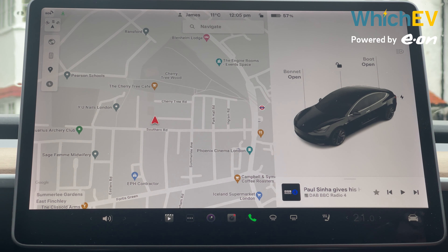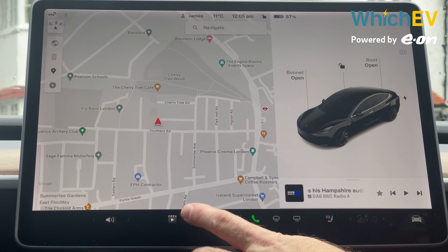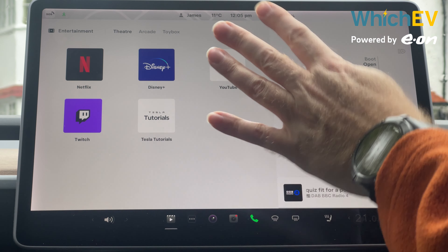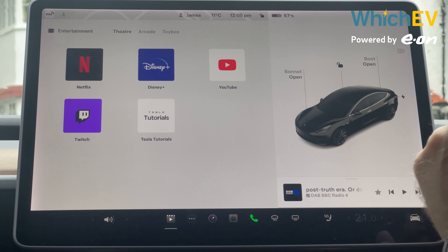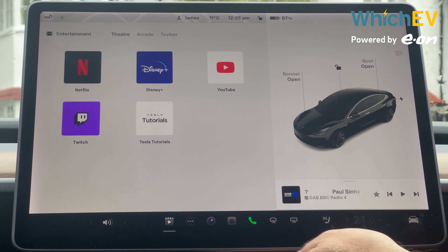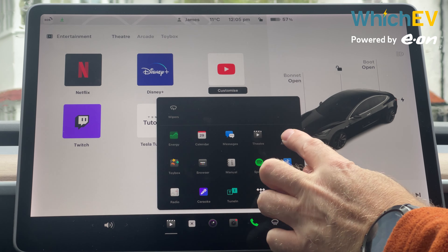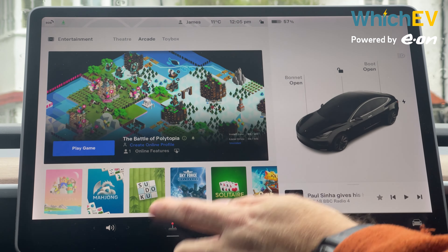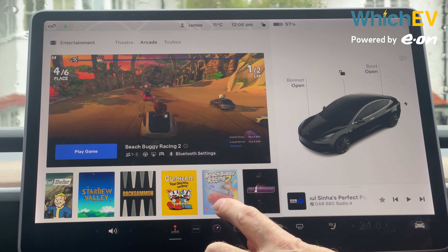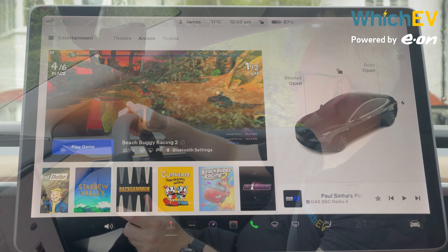Tesla has pretty unique entertainment functions. In theater mode you have Netflix, Disney+, and YouTube — you can watch videos while charging, so you can maybe watch half an hour of programming during a charge session. You can also play games in arcade mode, with a constantly expanding library of titles. You can even use the steering wheel as a controller or attach a gamepad to it.